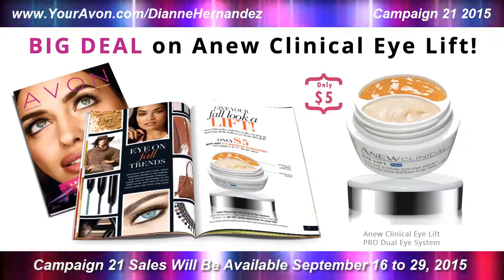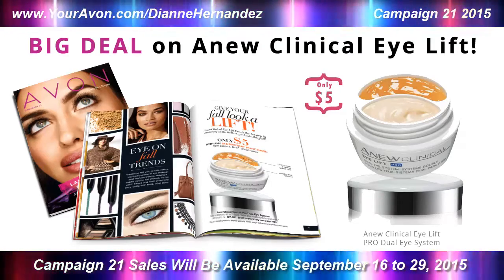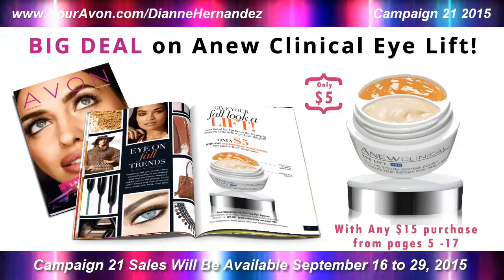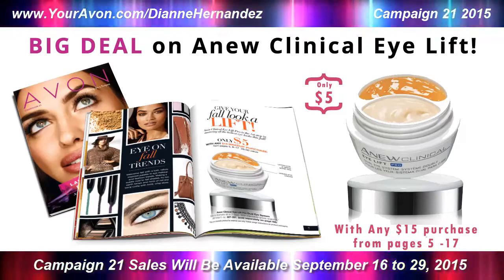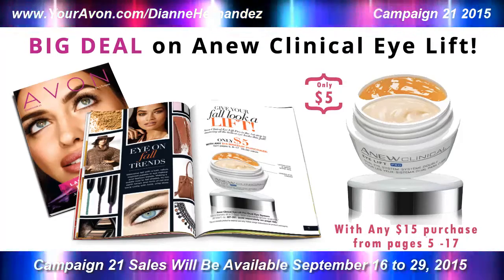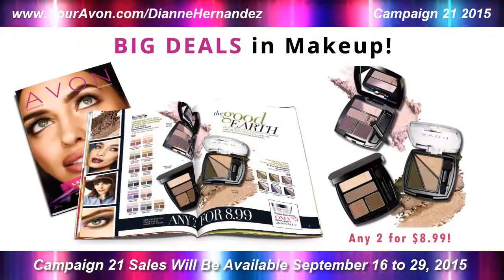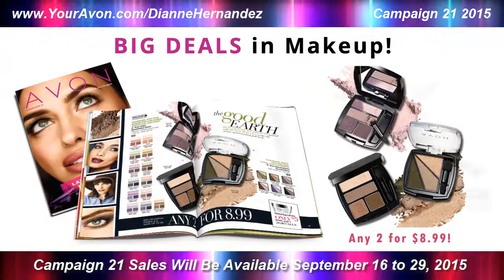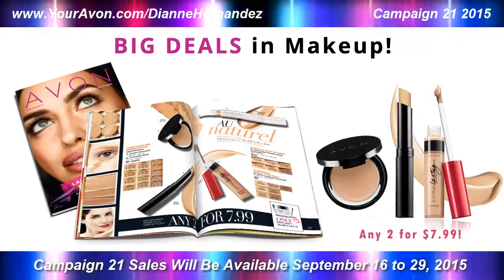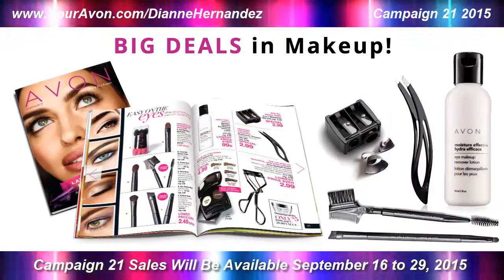Now achieving the perfect eye doesn't necessarily start with a great mascara, it also starts with a great eye cream. That's why Avon is offering this special Purchase with Purchase offer. With any $15 purchase from pages 5-17, you can pick up Avon's best-selling Anew Clinical Eye Lift for only $5. On pages 5-17, you'll find everything else you'll need to achieve your perfect eye, from eyeshadows, eyeliners, concealers and everything else, all on sale.